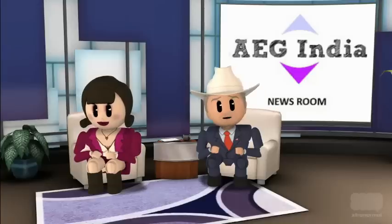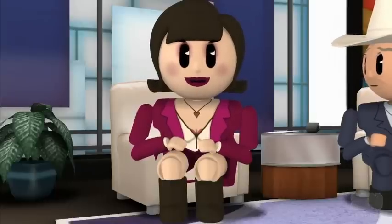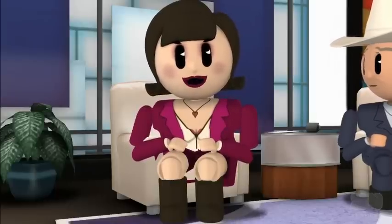Welcome to EEG India News Newsroom. Just recently, Zync has released its latest Android tablet by name Quad 10.1.